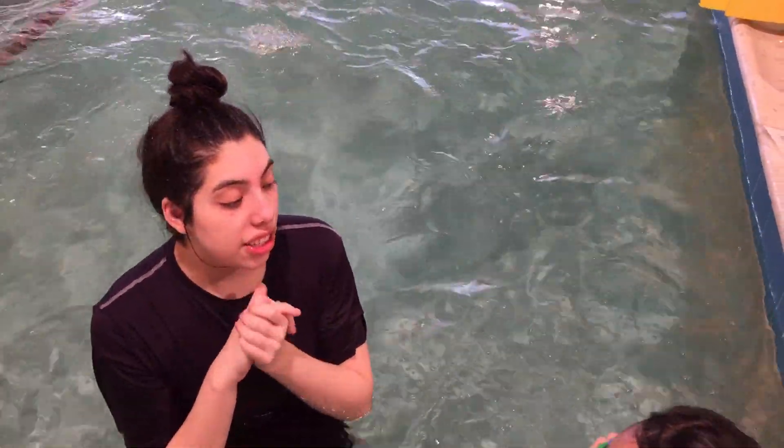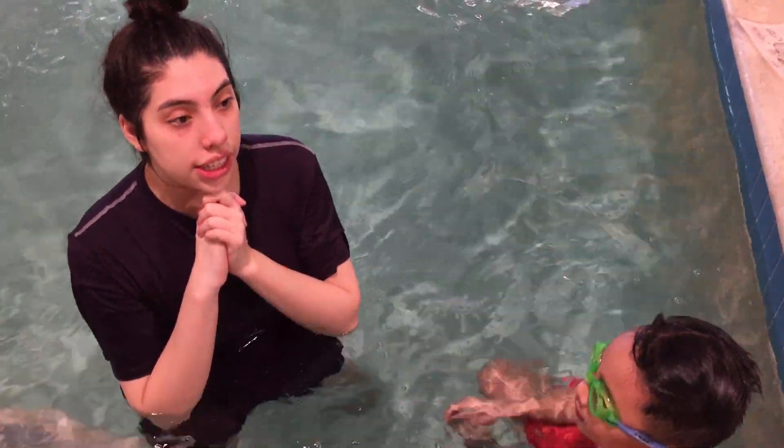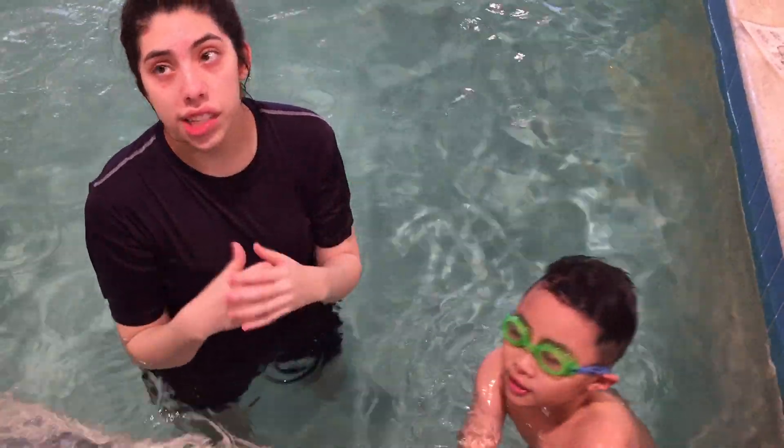That's looking really, really nice. Only thing I would work on is seeing a bigger squeeze, but other than that, it's looking really nice.